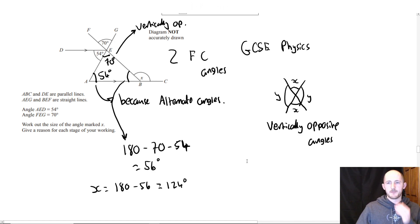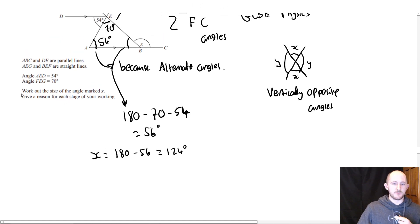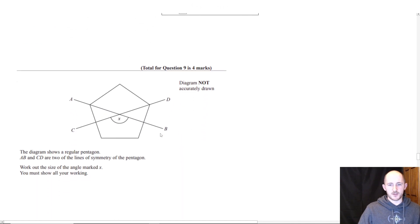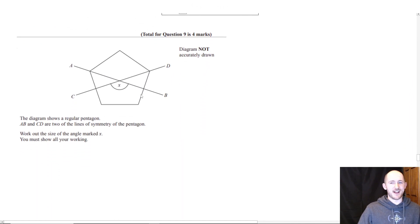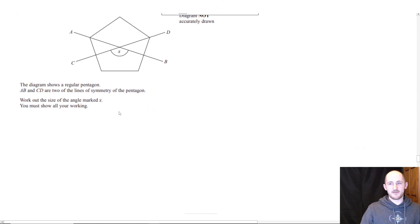I hope that was okay — four marks, a bit beefy. When it says 'give a reason for each stage of your working', a common question I get is: do I have to? The answer is yes — every single stage you need to give a justification for it. Now this one looked fun — it's a four marker.